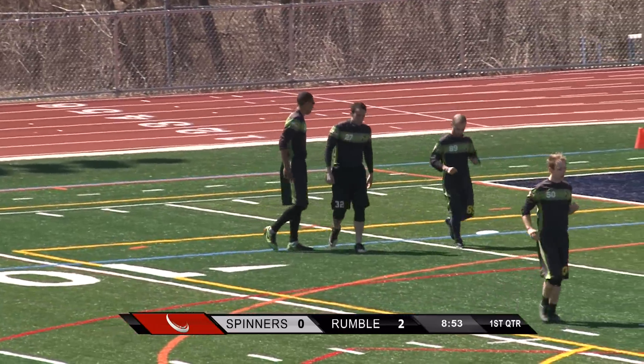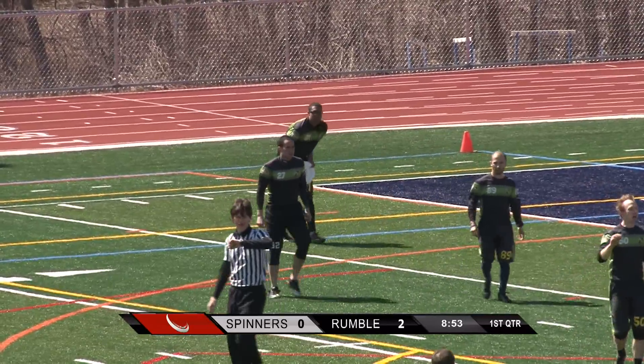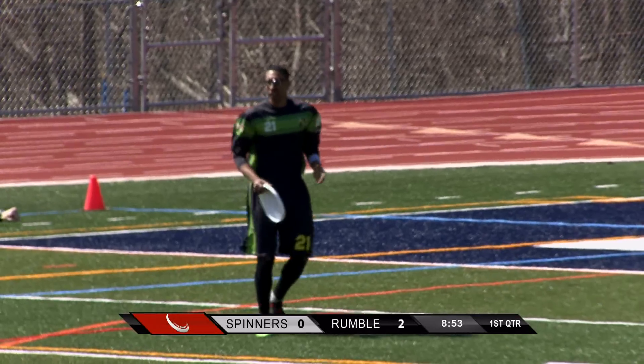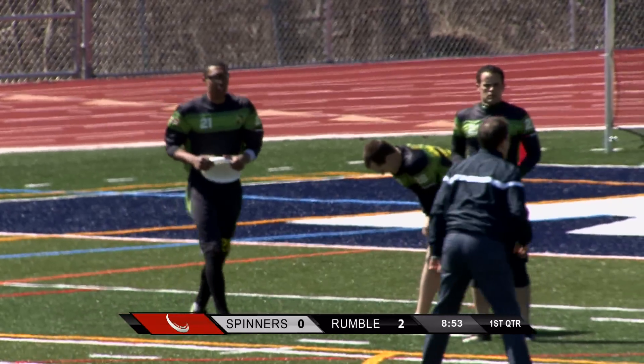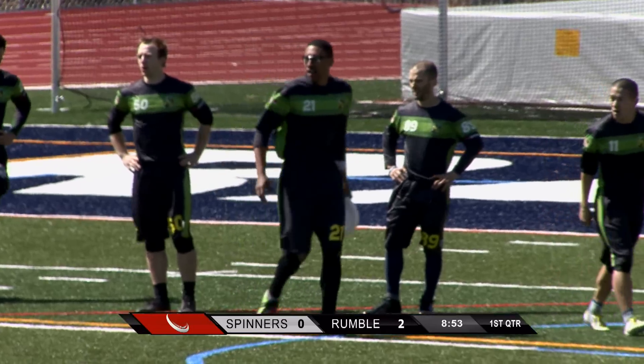That was a nice little break-mark throw. Cory Lee, number 11 — he's won nationals twice in the mixed division for a team out on the west coast, Blackbird. This will be his first pro experience and he looks like he fits in pretty well.